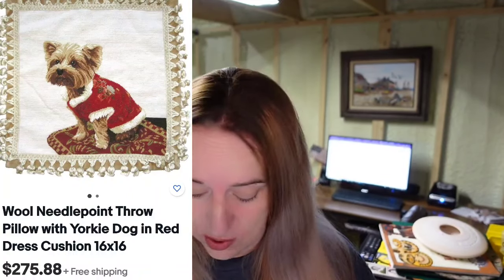This one caught me off guard — it's just a sea turtle, really simple, never would have thought. But this 21-inch needlepoint turtle pillow sold for $294. How crazy is that? And then a Yorkie — I just sold a Yorkie cookie jar for over $100 — this Yorkie needlepoint pillow, 16 inches, sold for $275.